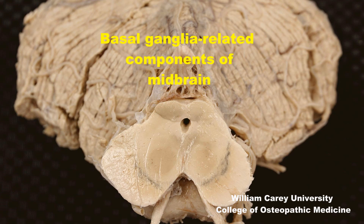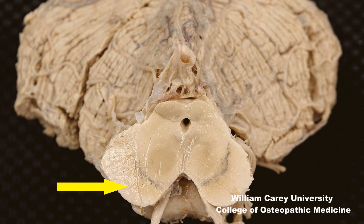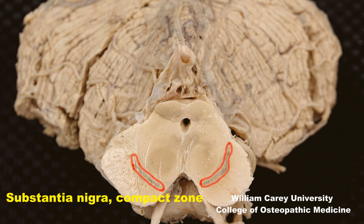Our journey regarding basal ganglia and related components now takes us to the midbrain. Here is a mid-rostral midbrain in cross-section, near the peduncular region. Here is the substantia nigra, the compact zone, identified by these pigmented neurons.